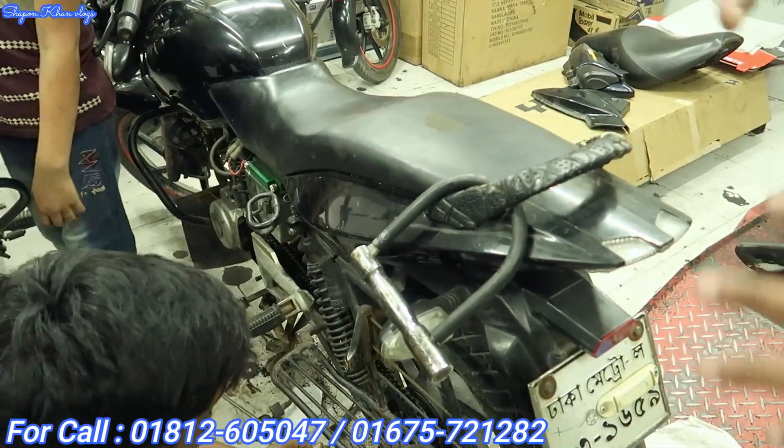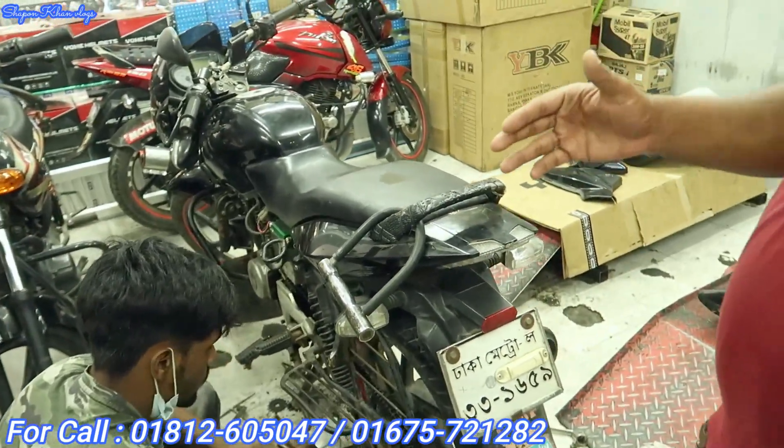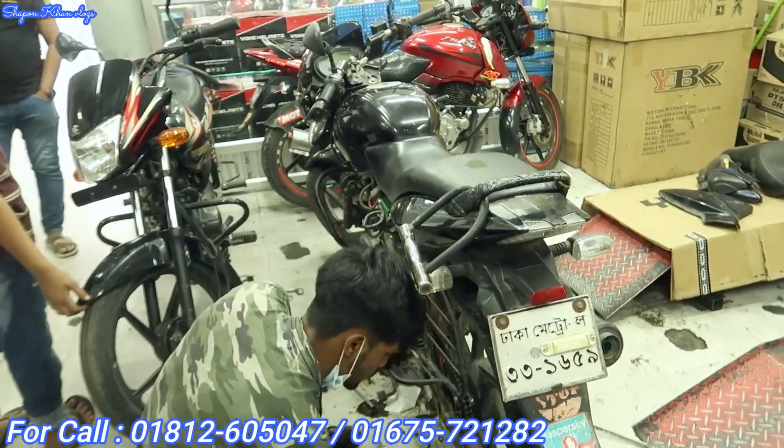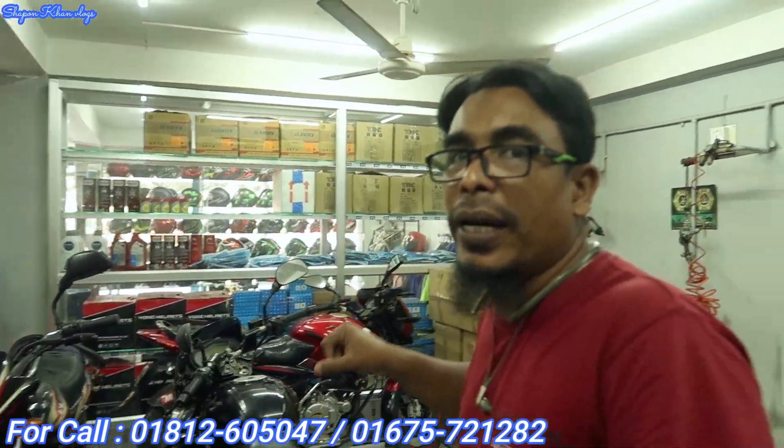This doesn't work — I will get it later. I think we have a very nice one. We get the helmet. We have our spare parts, service center, washers, cars, etc.